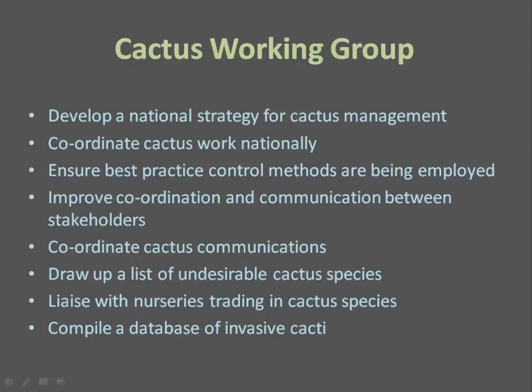The roles of the Cactus Working Group are specifically to develop a national strategy for cactus management, and within that framework to ensure all work on Cactaceae is coordinated nationally. We aim to ensure we are using and improving best practice control methods, communicating effectively with stakeholders and the public, drawing up a list of undesirable cactus species, and compiling and maintaining a detailed national database of invasive cacti.